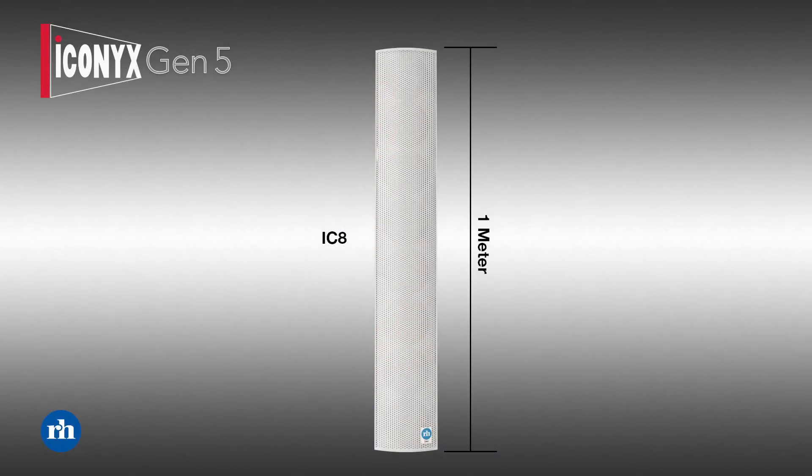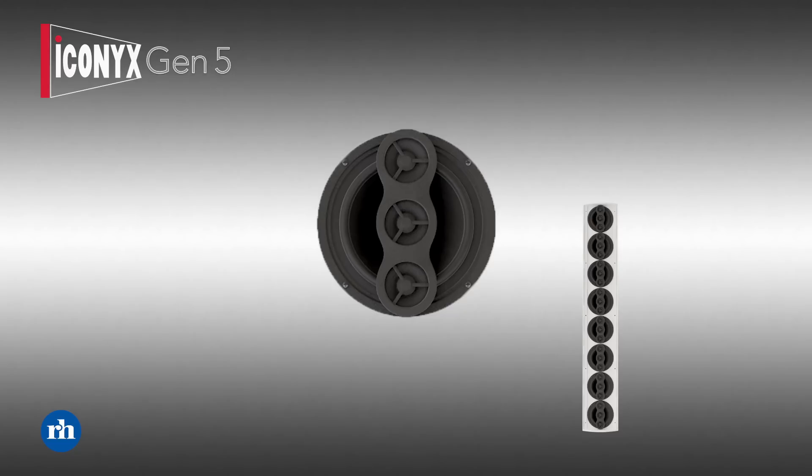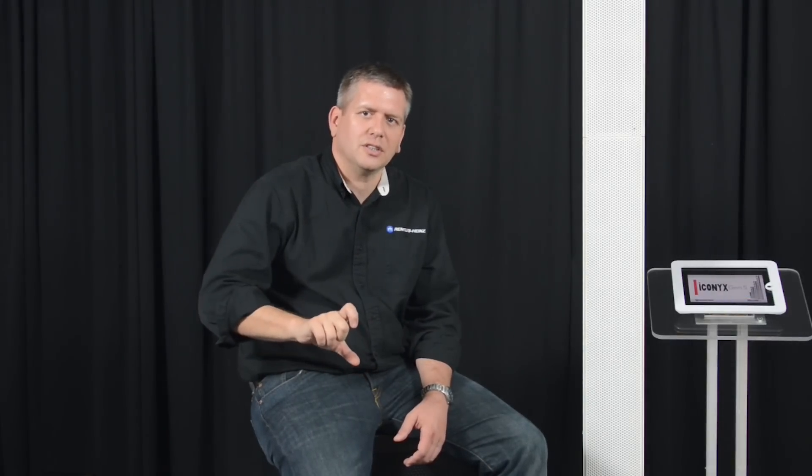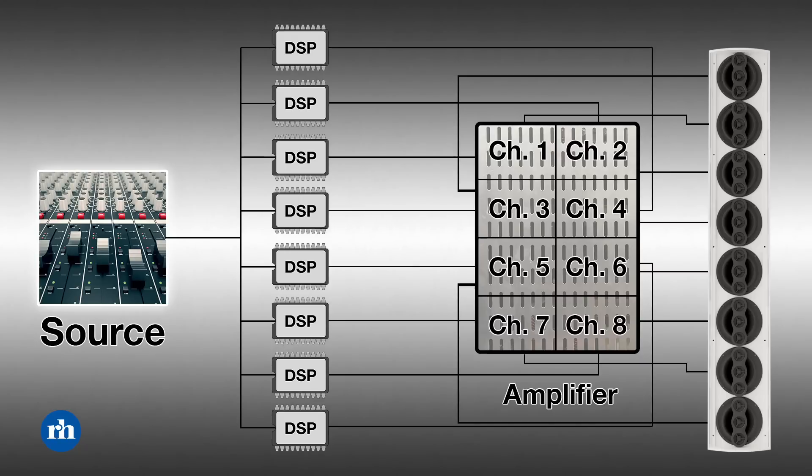The range is created from two basic building blocks — the IC8 and the IC168 — which are combined together to create this range of seven loudspeakers. The IC8 is our one-meter-tall column: a tight-pack array of eight four-inch transducers, each with three small high-frequency transducers on the front. Every transducer in the column has its own amplifier channel and DSP channel built straight into the loudspeaker — what we call a self-powered loudspeaker.